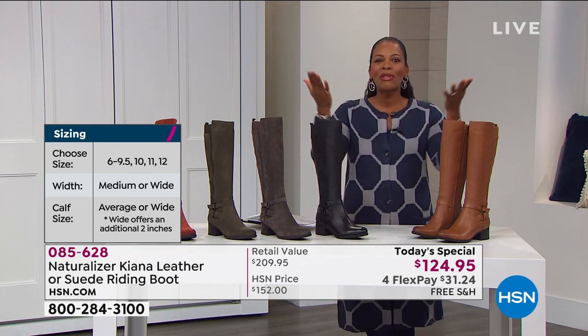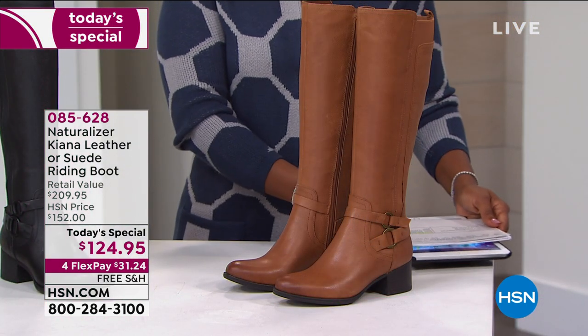Taya Tomasello is joining us to help with today's special. Naturalizer was founded in 1927, specifically to fit the contours of a woman's foot. Before that, all shoes were made on a man's last. Women have different feet — a little more petite, different structure — so we need shoes made to fit the way we live our lives. That's what Naturalizer has been doing since 1927.